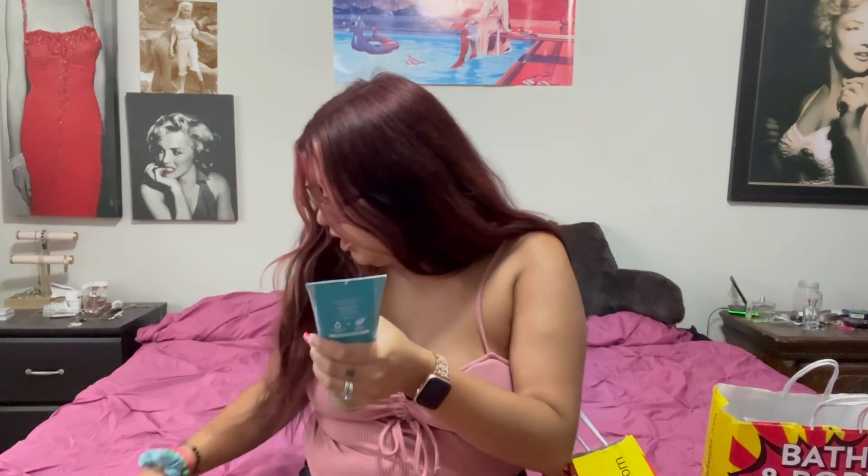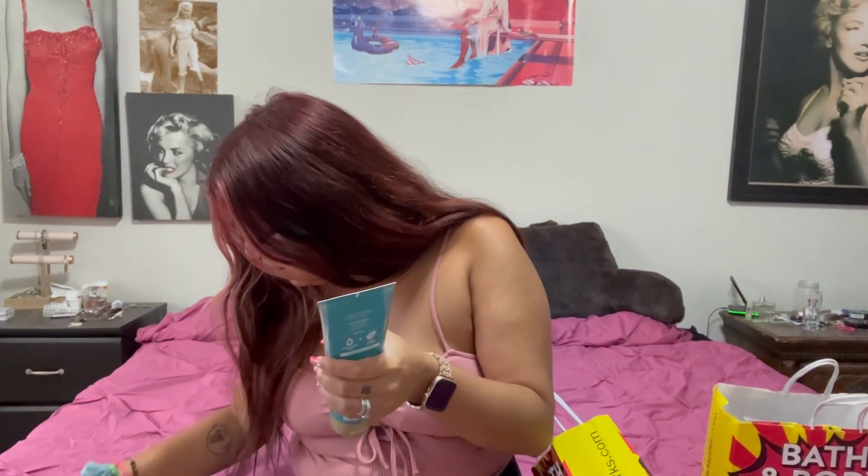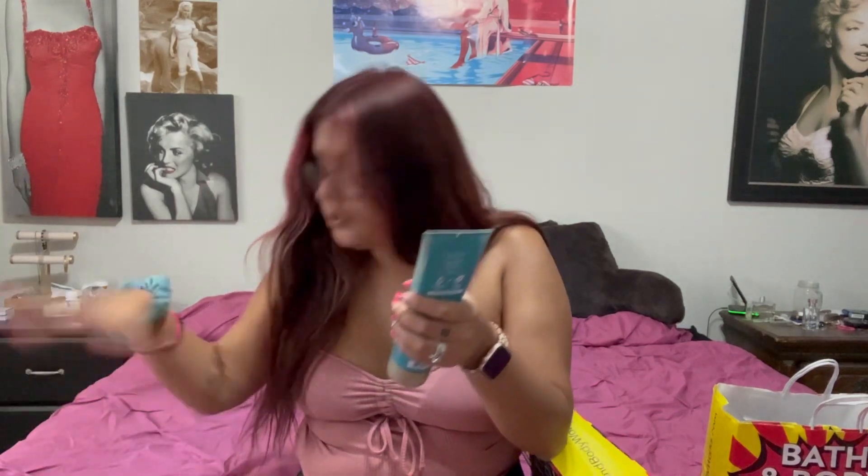I also got the Midnight Swim body lotion to go with the Midnight Swim body wash. It has blue waters, beach flower, and fresh coastal air.